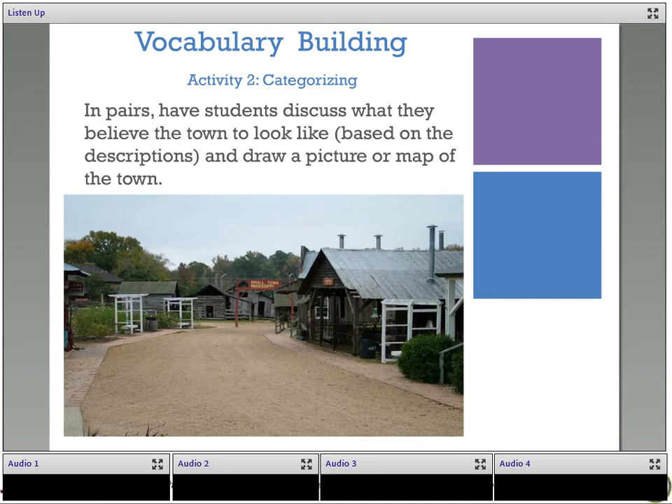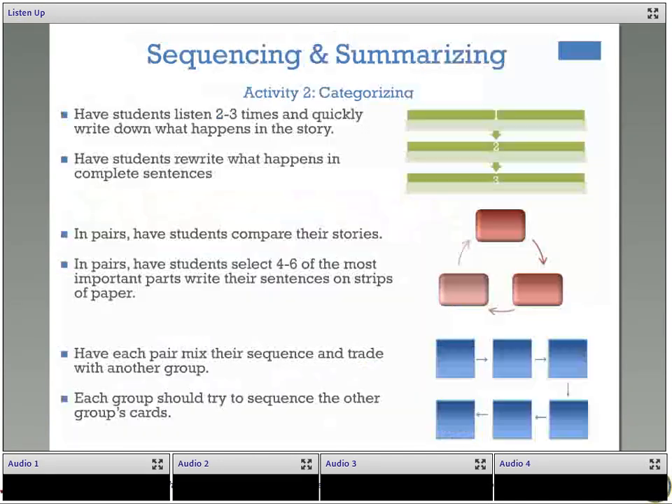Can you think of any other vocabulary building activities we could use with audiobooks? Please share in the chat box, and you can also share all of your ideas on the Ning after the webinar. Moving on to a different listening and reading skill: sequencing and summarizing.